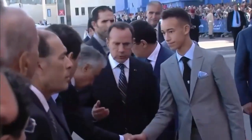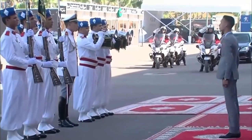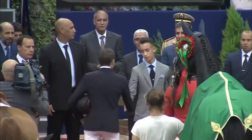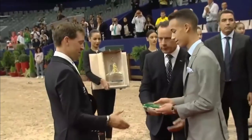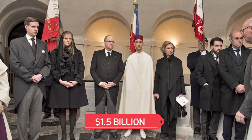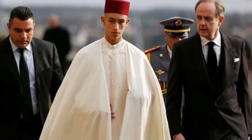Crown Prince Moulay Hassan of Morocco is under a lot of stress — the stress of having to spend his $1 billion fortune faster than any other prince in the world. People say that the prince is worth about $1.5 billion, or even more. Money comes from his family.